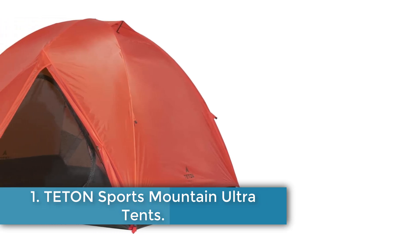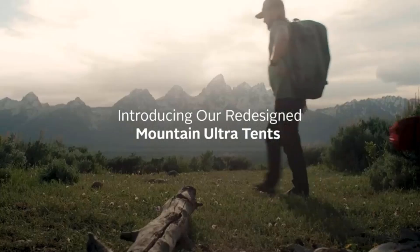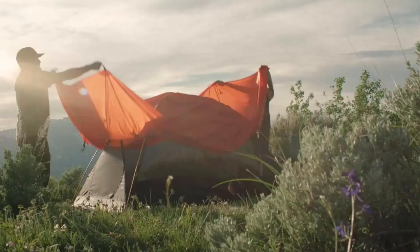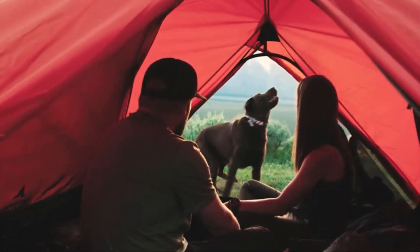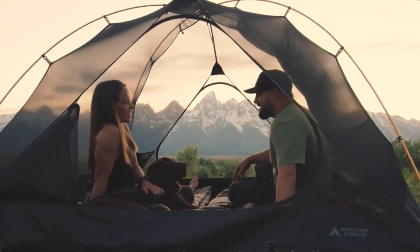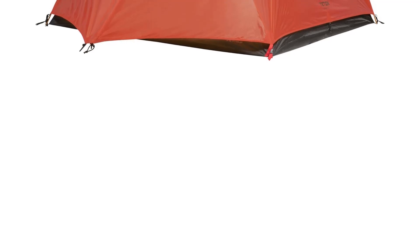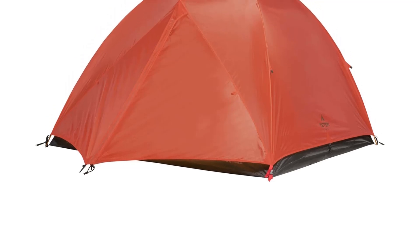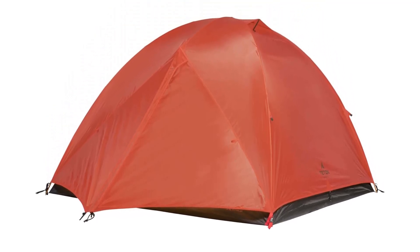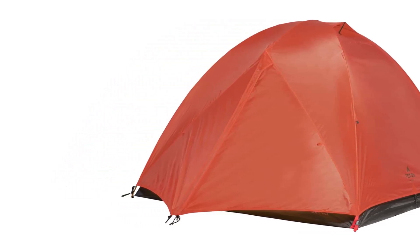TITAN SPORTS MOUNTAIN ULTRA TENT. The Titan Sports Mountain Ultra Tent is a versatile 3-person dome tent designed for year-round camping and backpacking. Measuring 88 inches long by 75 inches wide and standing 49 inches tall, it weighs just 8.2 pounds, making it lightweight and easy to carry. The tent features a waterproof rainfly with 1500mm water resistance and a 360-degree ventilation system, ensuring a dry and comfortable experience. Its full-dome mesh top offers excellent stargazing opportunities, perfect for enjoying the night sky.